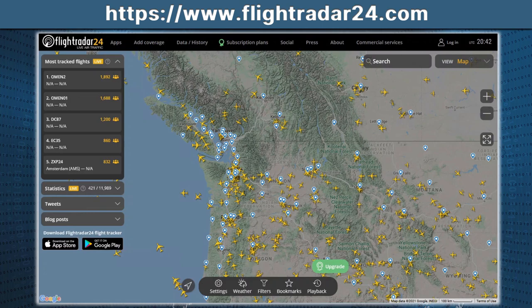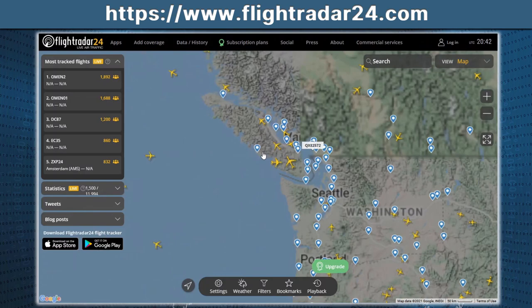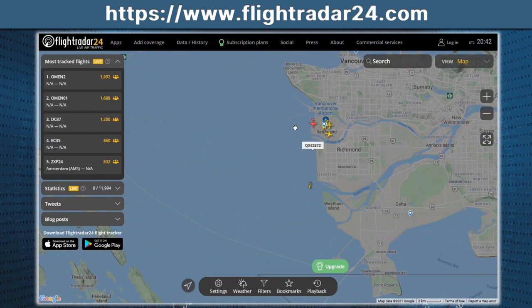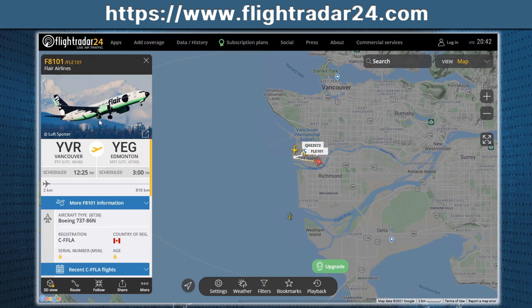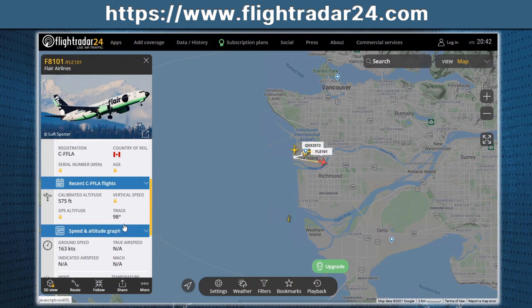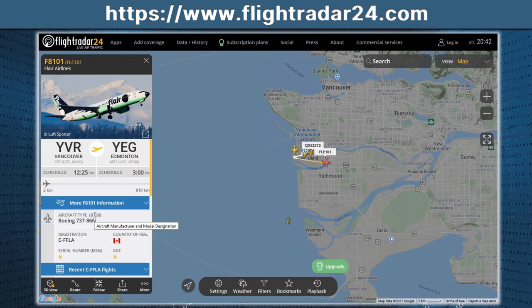The next website lets you view live flight information across the world. You can zoom in or out of any particular location — the more you zoom in, the more information you get. For example, zooming into Vancouver, you can see all the planes currently at the airport, including ones taking off and even helicopters. If you click on a particular aircraft, you can see which one it is, its origin, its destination, and other information on the left-hand side. Very handy if you're tracking a flight for family.